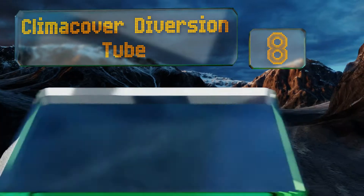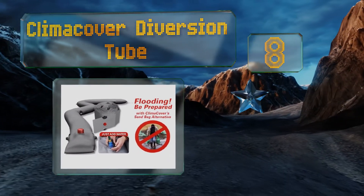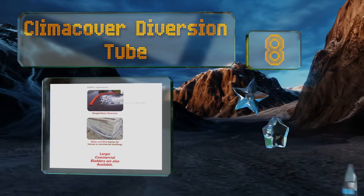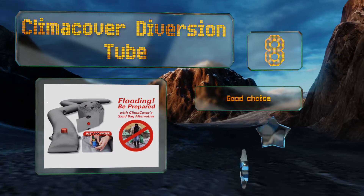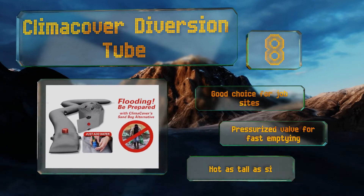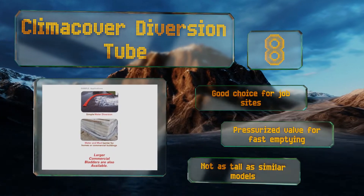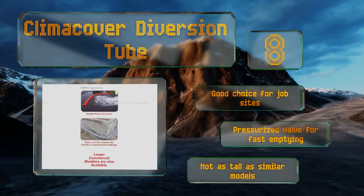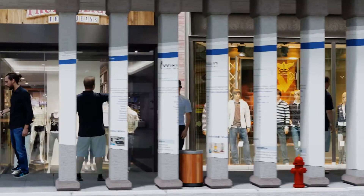Coming in at number eight, at 20 feet long each, the Climber Cover diversion tube can cover a nice wide swath, saving users from needing an exorbitant amount of sand. They're sturdy too, thanks to puncture-proof materials that are the same as those used for river rafts. It's a good choice for job sites and comes with a pressurized valve for fast emptying. However, it's not as tall as similar models.